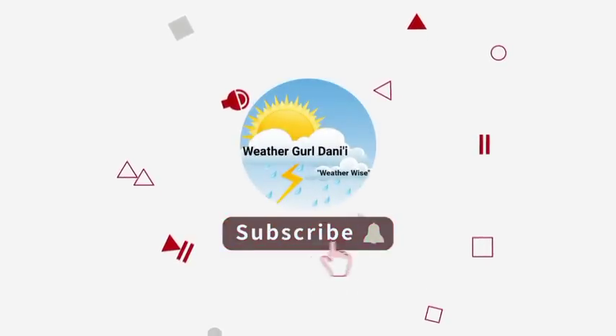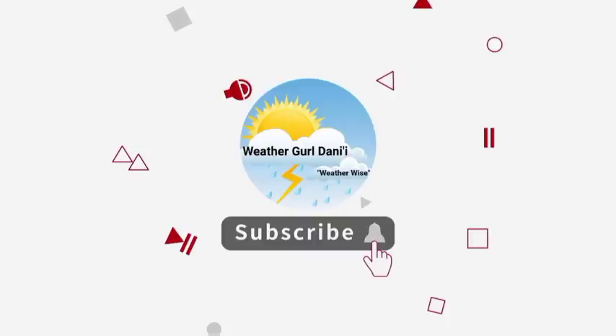Please do subscribe and tap the notification bell so that you never miss an important update on the tropics. And to show your support for the channel, you can leave a like on this video.